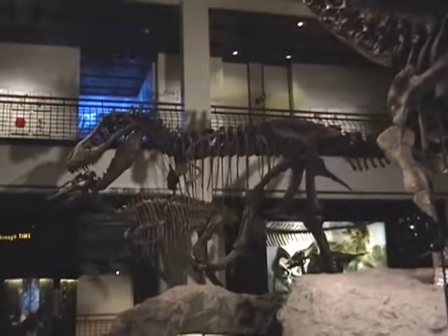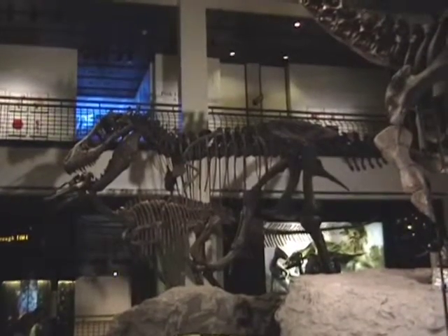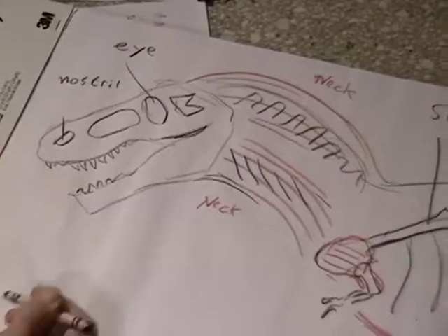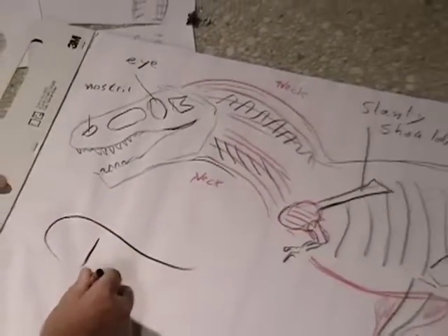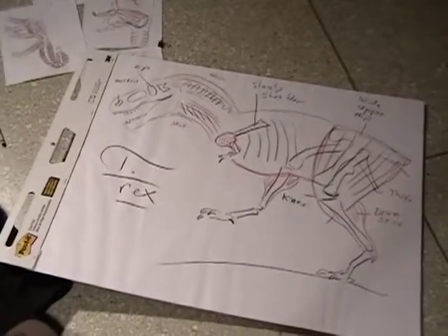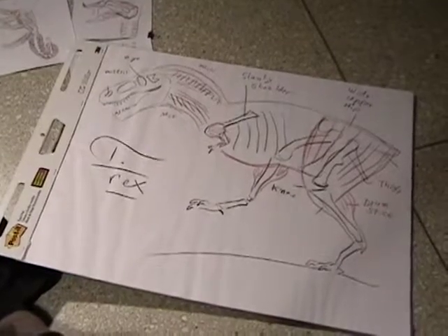So what you've learned — and I want you to tell your friends in school — is dinosaurs are like birds because they have that curved neck, the narrow slanty shoulder, a really wide upper hip, and drumsticks.